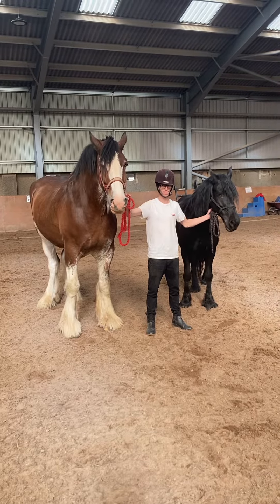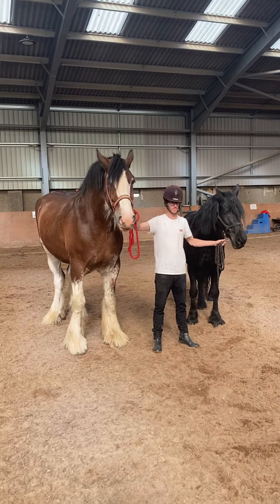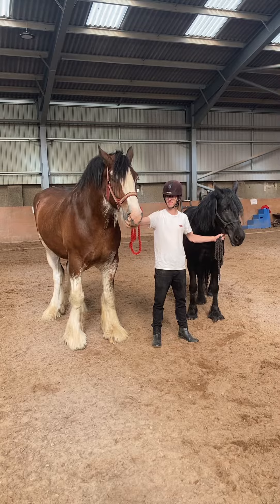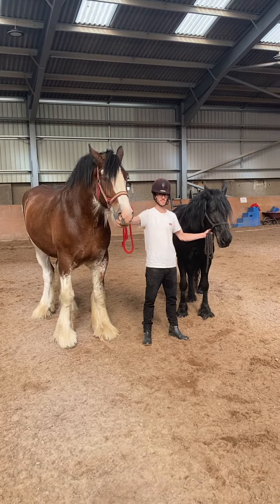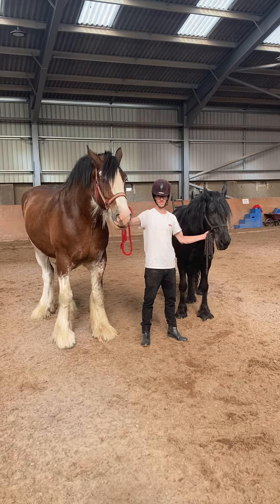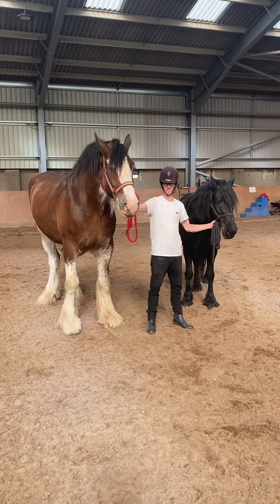What are the differences between a Clydesdale and a Frisian? The first obvious one is size. We've got Edward here, who's probably 18'1", 18'2". And then we've got Tilly standing there, and she's just touching 15 hands, which is about the smallest side of the range for a Frisian.